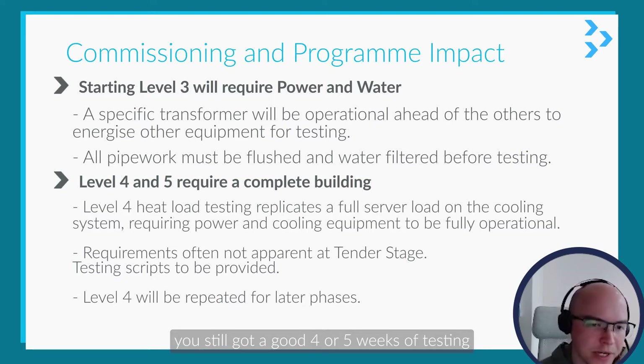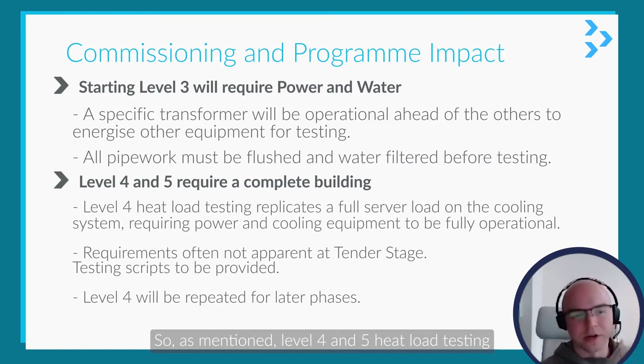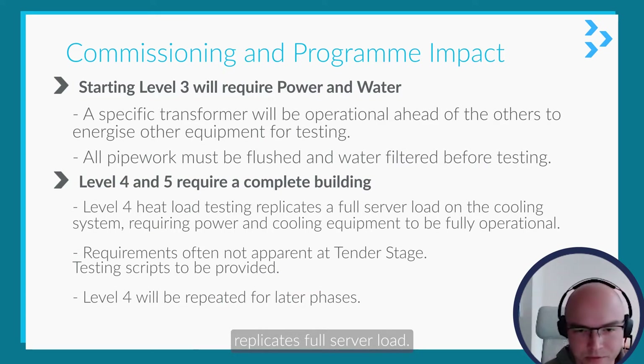This is such an important part because if you think you're rushing to finish the building, you still have a good four or five weeks of testing before you can hand over. Level four and five heat load testing replicates full server load.